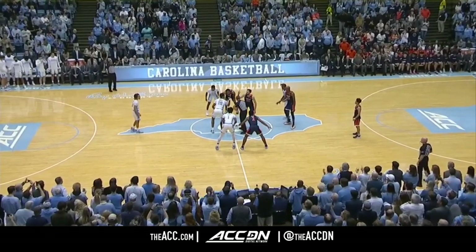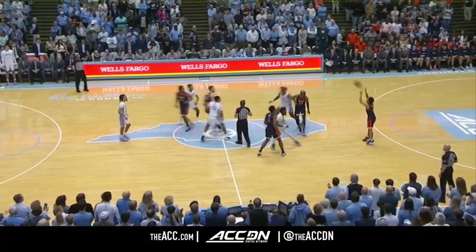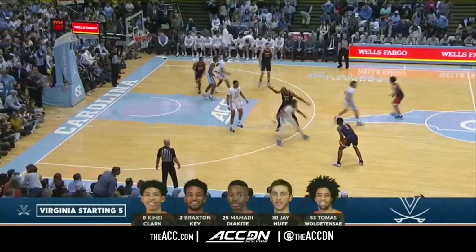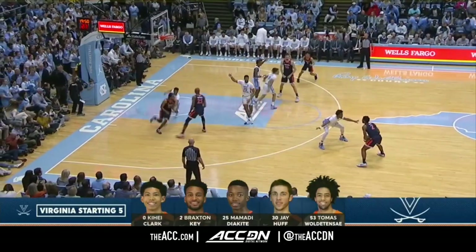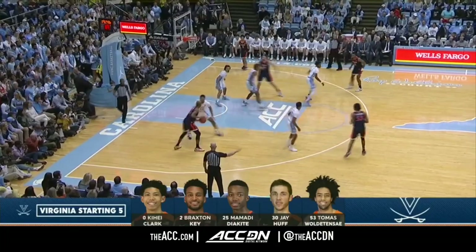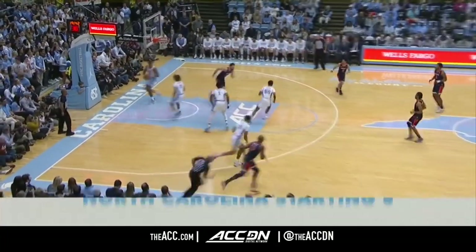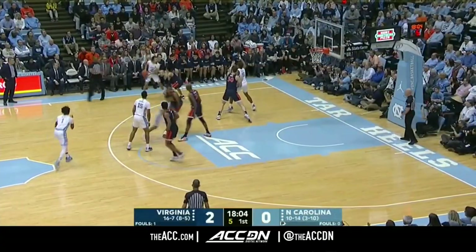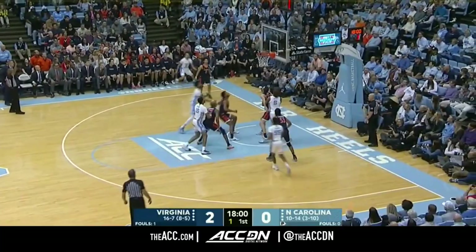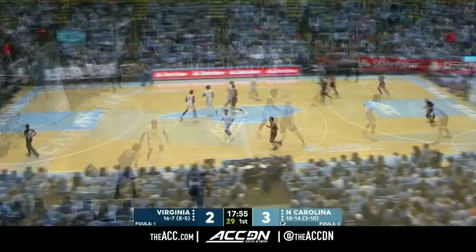Ready to roll in the ACC. Brooks and Huff, and Virginia wins the tip. A portion of the load leads the ACC in minutes at just under 38 a game. Not used to seeing Carolina with a shot clock winding down like this. And Anthony drills a three as the shot clock does expire.